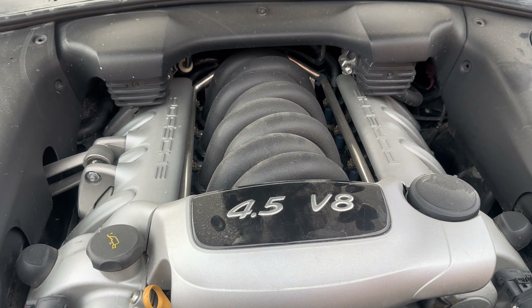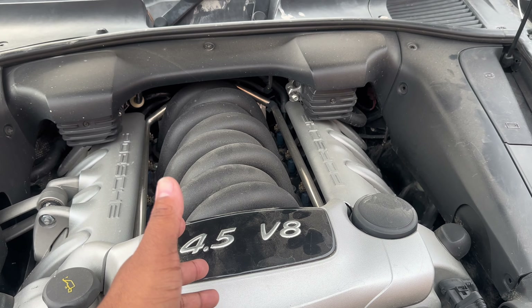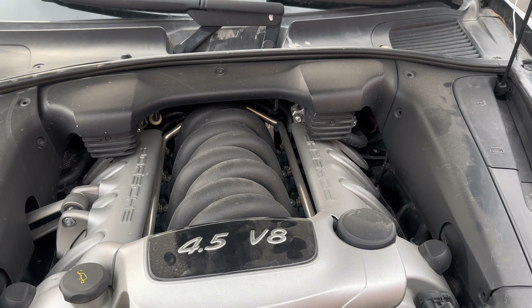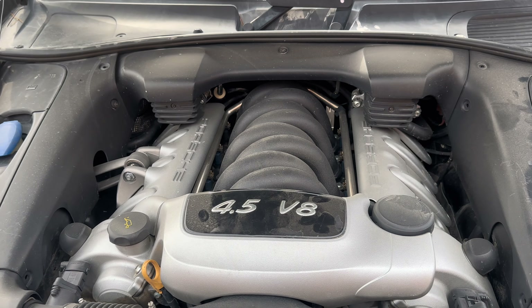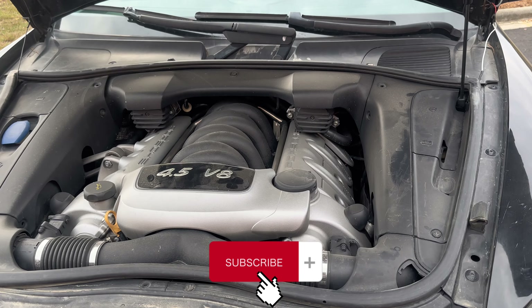If you're thinking of buying one, there are companies that sell metal coolant pipes that run along the intake runners, which can be a permanent solution. You can keep the OEM plastic, but it's not really recommended — going with metal coolant pipes would be the best option.